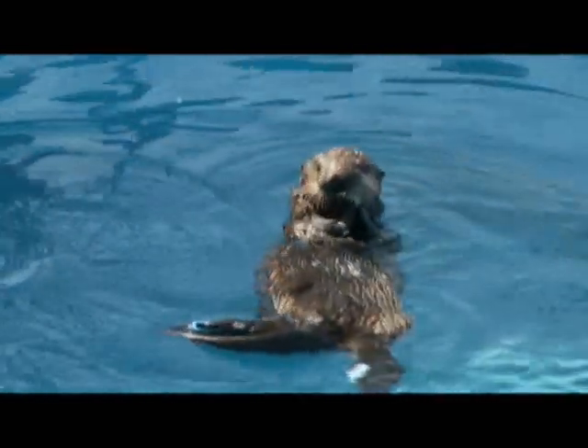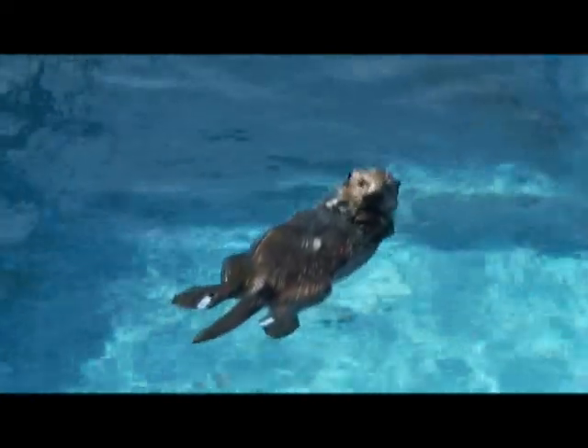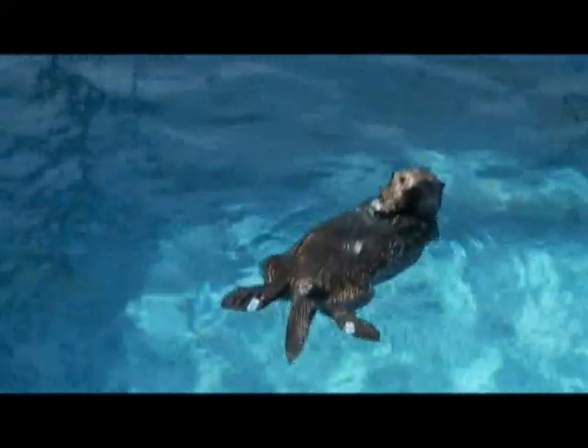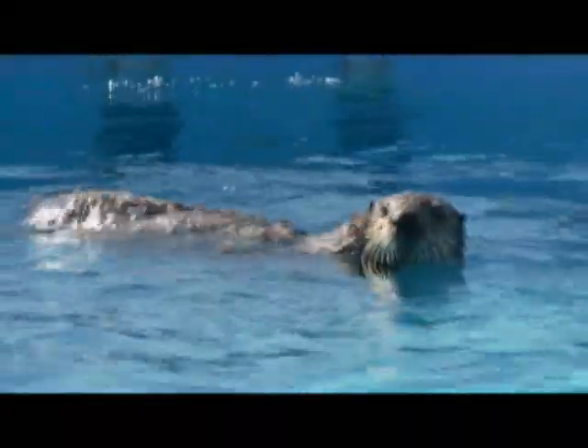While we had her unconscious for exam and took x-rays of her chest and abdomen, we didn't detect anything out of the ordinary. Her temperature has remained within the normal range of roughly a 2 degree centigrade fluctuation that's normal for otters.